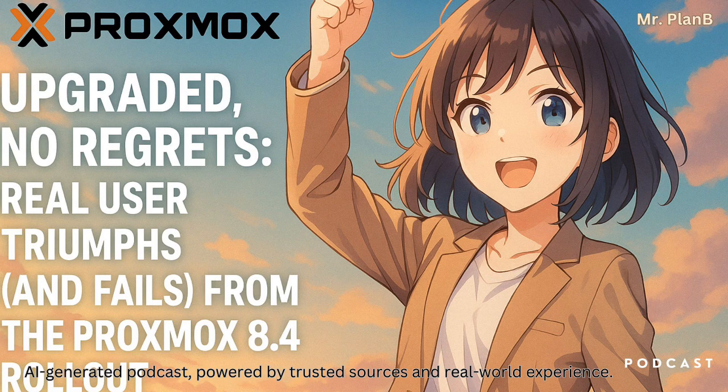But the second thing seems more immediate, and that would be VirtioFS. We're seeing users call it awesome, even a game changer — it seems to be a major highlight for many who've upgraded. It fundamentally simplifies file sharing, specifically between virtual machines and the Proxmox host itself.